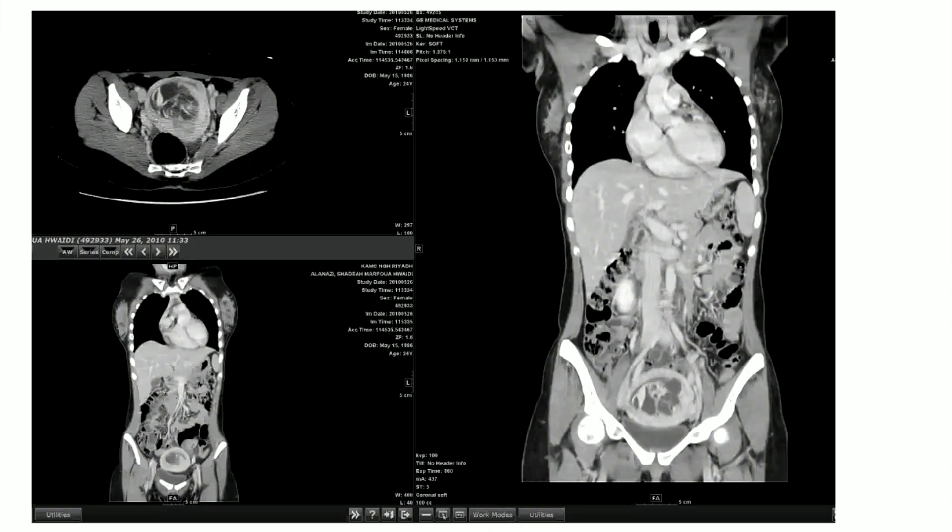A mass lesion is seen in the lower abdomen. It is compressing bilaterally the vessels and also has a thickened wall, compressing the rectum posteriorly. On coronal images I cannot see any calcification. It is also compressing the bladder anteriorly and giving mass effects.